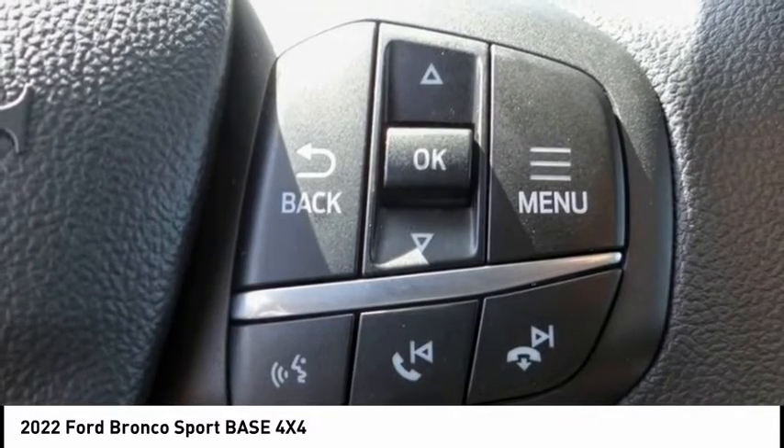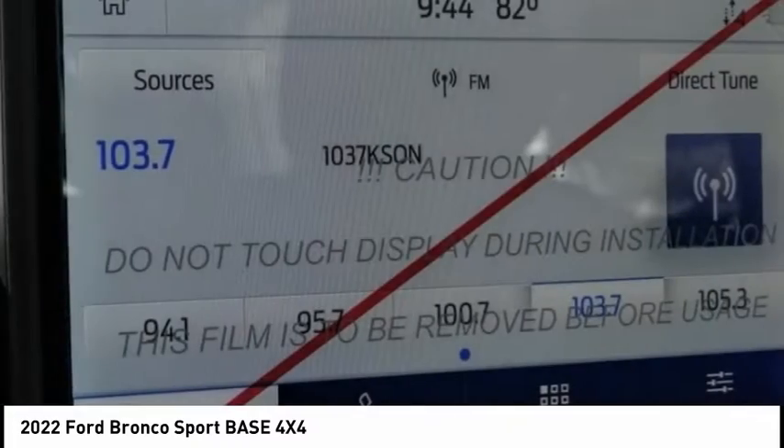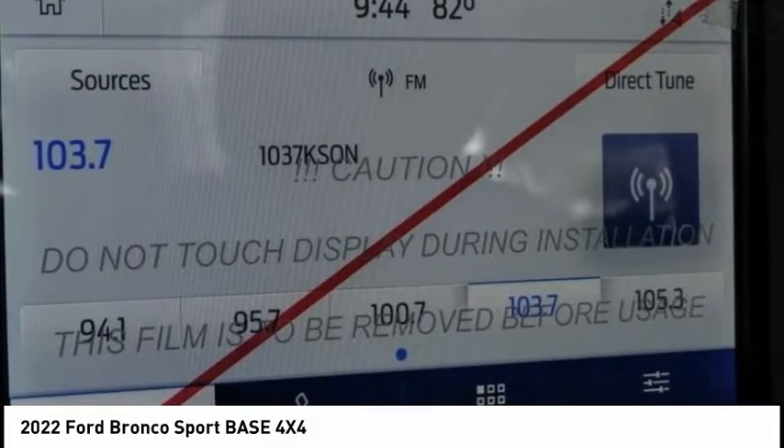Remote keyless entry, four-wheel disc brakes, speed control, rear window defroster, rear window wiper, and security system.